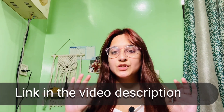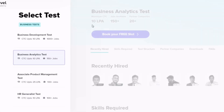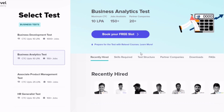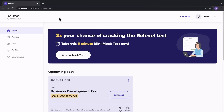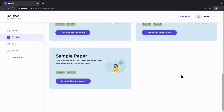How to register? It is very simple. The link is in the video description. You have to go to register for the test, select your profile, book your slot at a time that is convenient for you, and sign up.